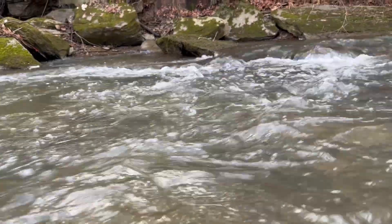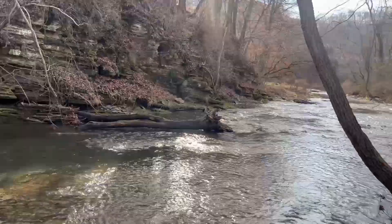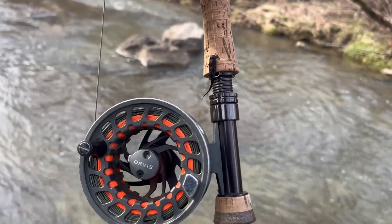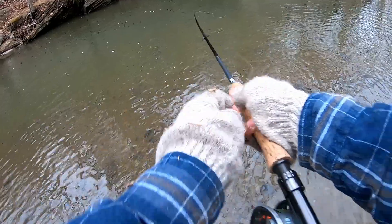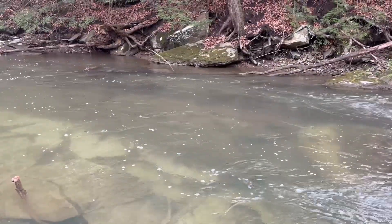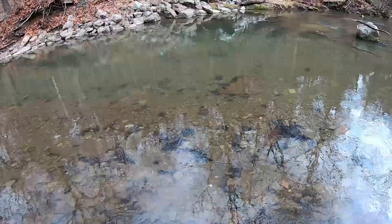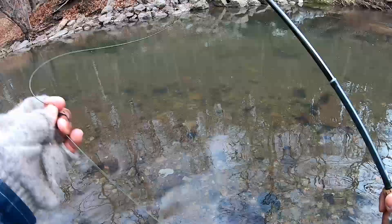Be sure to smash that like and subscribe button. Let's get right to the fishing. It's actually a long but enjoyable hike. I've finally arrived at the next spot of the day. Conditions look absolutely perfect so I'm going to chuck the streamer through here and see if we can get any follows.